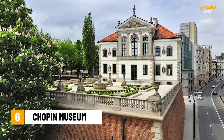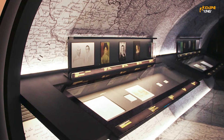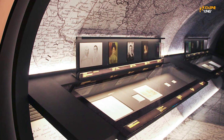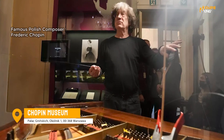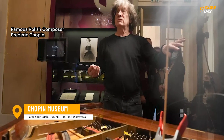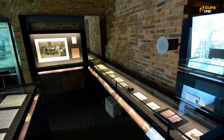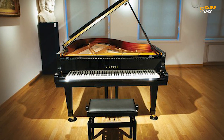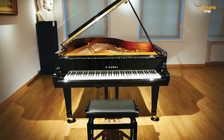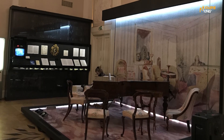For classical music lovers, the Chopin Museum is a must-see. Located in the Old Town, this museum is dedicated to the life and work of the famous Polish composer Frederick Chopin. Visitors can learn about Chopin's life and listen to recordings of his music in the museum's interactive exhibits. You'll be able to immerse yourself in the world of Chopin and appreciate the beauty of his compositions.